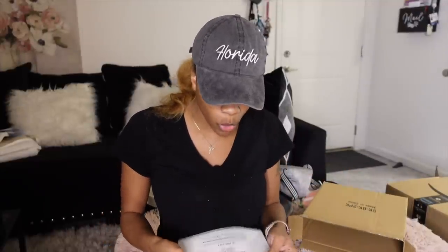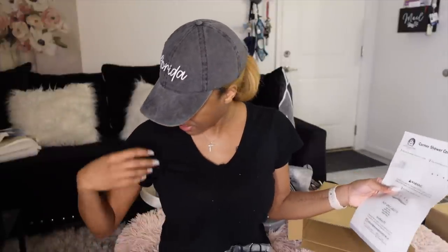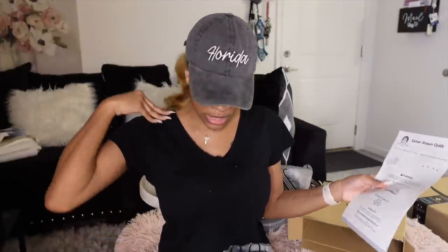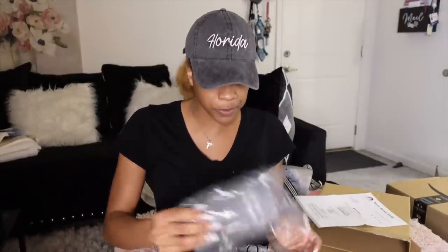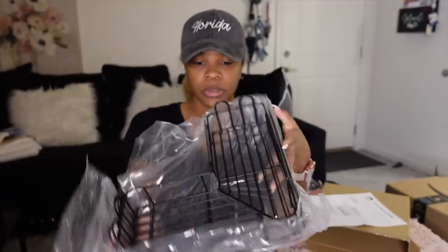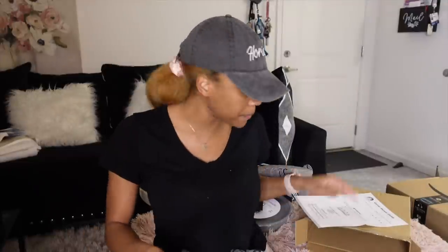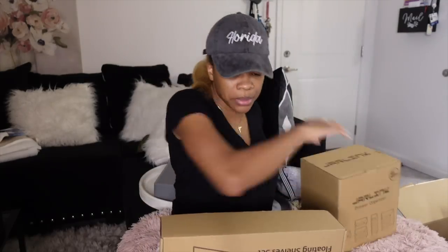I got the corner shower caddy. I was going to get the shower caddy that was going viral on TikTok that all the girls have, but I decided I wanted a corner one to maximize my space. You'll see me put this together tomorrow. For my shower, a corner caddy just makes more sense.